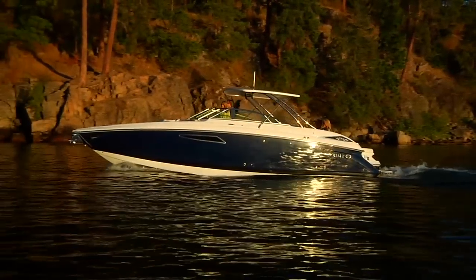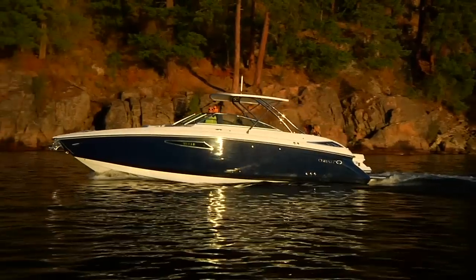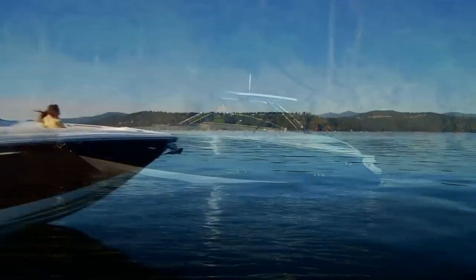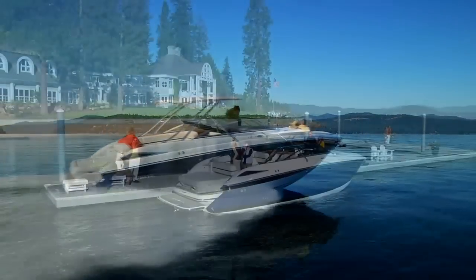It's a crossover of sorts, crossing the line between cruiser and bow rider, between day boat and overnighter, between an all-out performance machine and a gentleman sport boat.